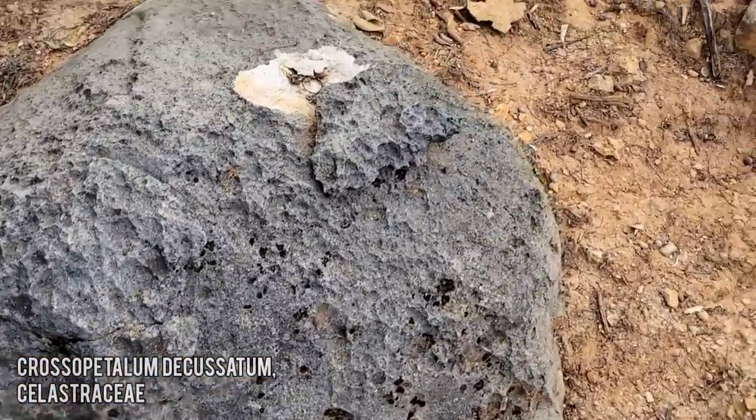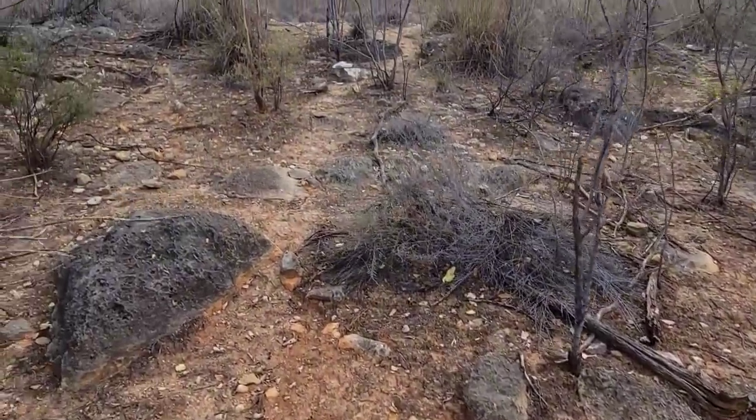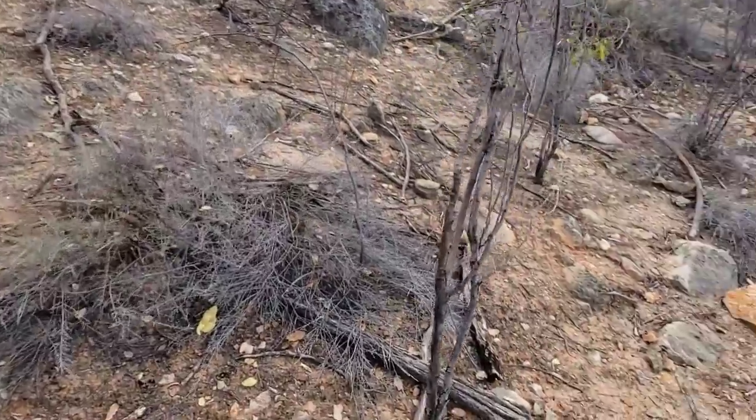We're back on karstic limestone, and that red color would indicate the presence of iron oxides.